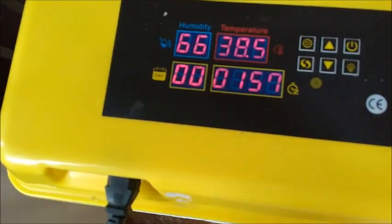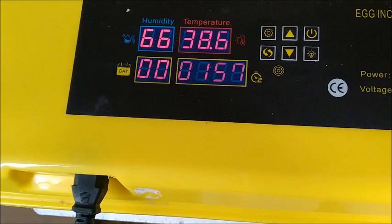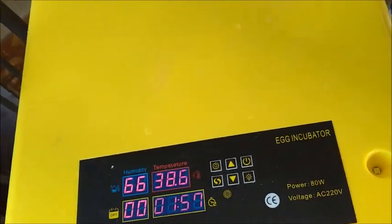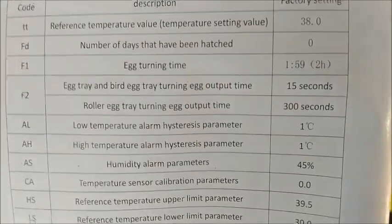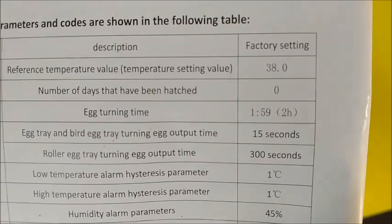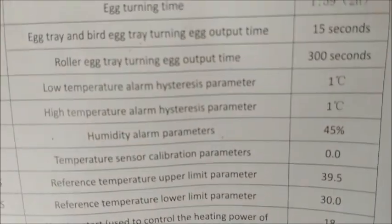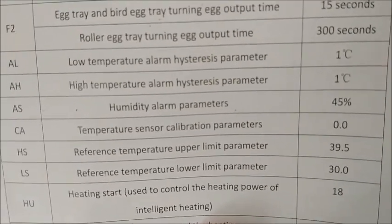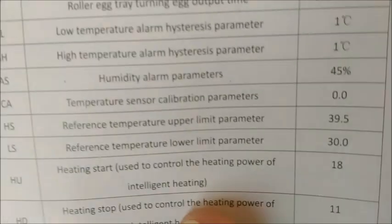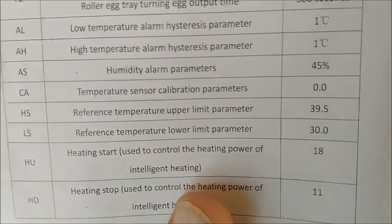It's in here — and of course this is Celsius, not Fahrenheit. Is it 38? It's been so long I forget. Factory setting is 38, so it gives you the factory settings: egg turning time every two hours, temperature 38°C, egg tray turning on for 15 seconds. The alarms go off at one degree Celsius over or under. Humidity alarm at 45%. These factory settings seem pretty good to me.